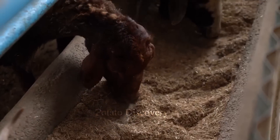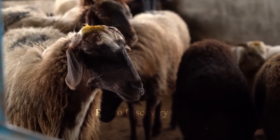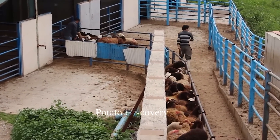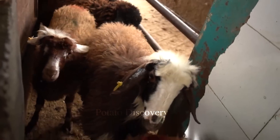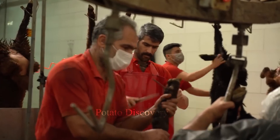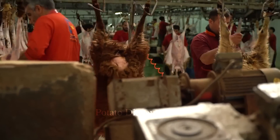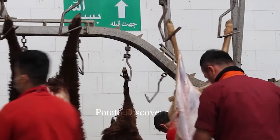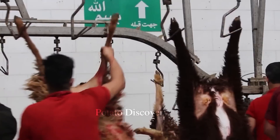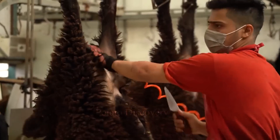Sheep are herbivores, so their diet is mainly based on grasses, straw, hay and other plants. However, in some special cases, sheep can also be fed supplementary feed such as soybean seeds, sugar beet pulp, fish meal and bone meal to supplement the necessary protein and minerals. In addition, sheep can also be fed certain cereal-based foods such as rice and oats to supplement starch and protein.